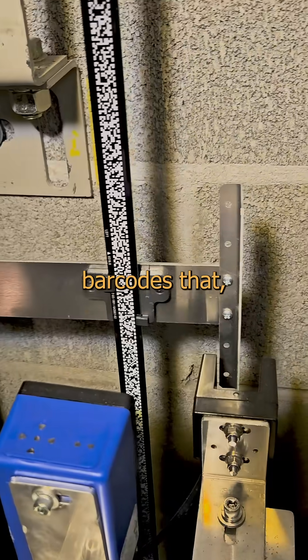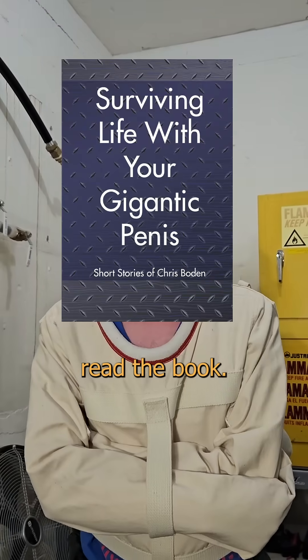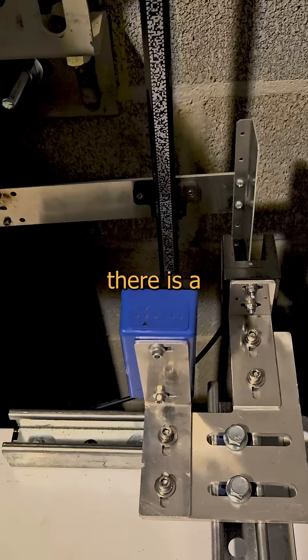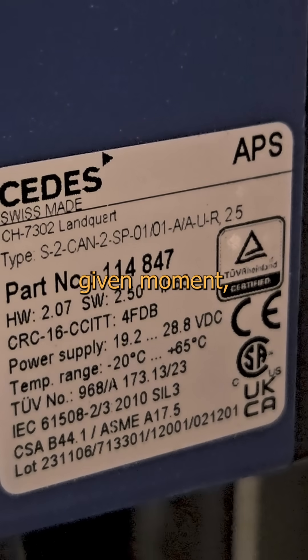It's a linear tape of binary barcodes that runs almost the entire length of the shaft. This is brilliant, because the pattern never repeats, so every little line on there is a unique identifier and can resolve to only one tiny spot in the entire hoistway. This means the car knows exactly where it is at any given moment.